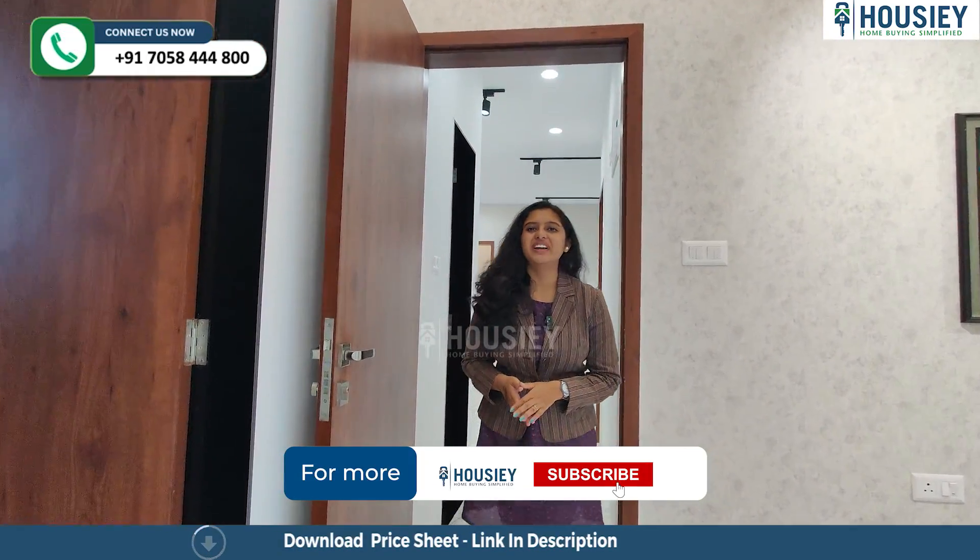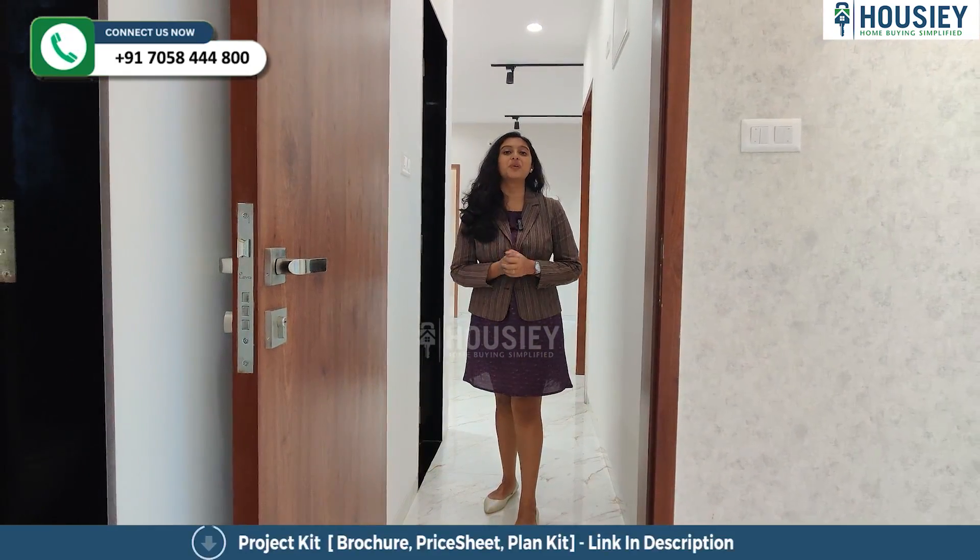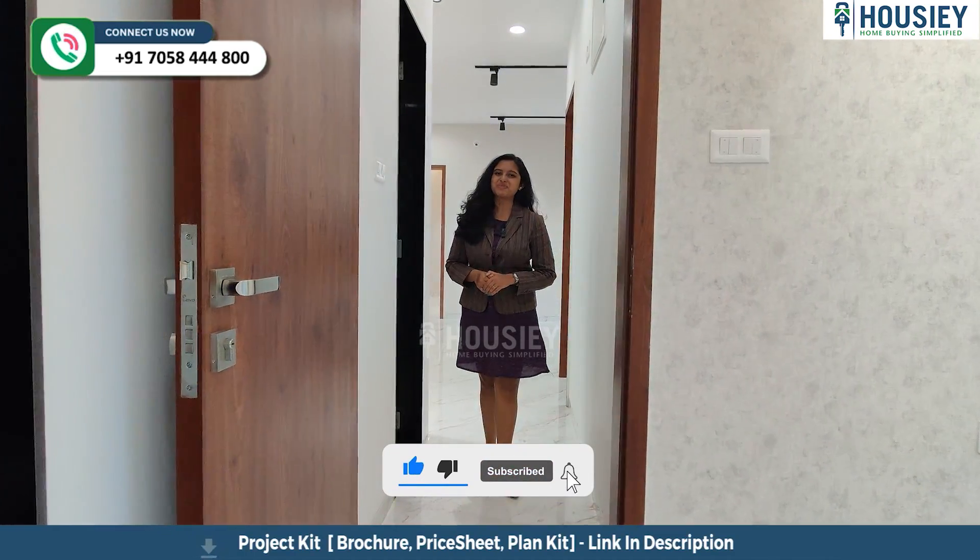Now as you know, we are in Hinjewadi right now. Have you checked any other projects? If yes, do let me know in the comment section below. For this project's details, please hit the i-button.